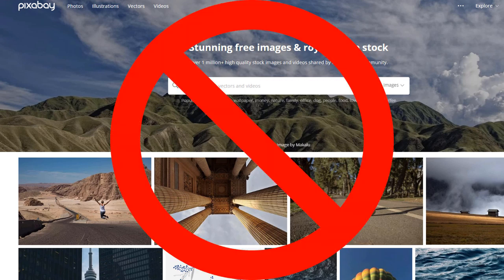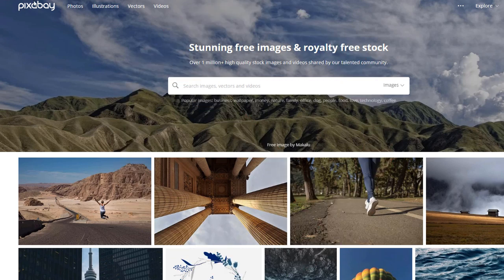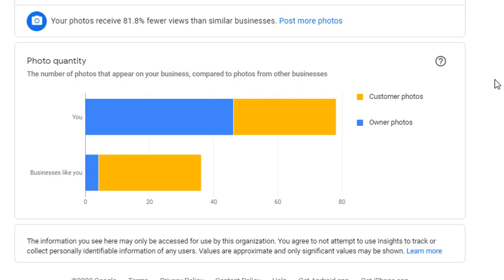Make sure you don't publish any stock photos on your listing — Google will remove them. Let's have a look at our last report: photo quantity. Quality of photo is one thing, quantity is another. Volume matters and businesses with over 100 images are likely to get more customer actions. This report helps you compare the number of images that appear on your listing with other businesses. If you find your competitors have more images, consider uploading more.